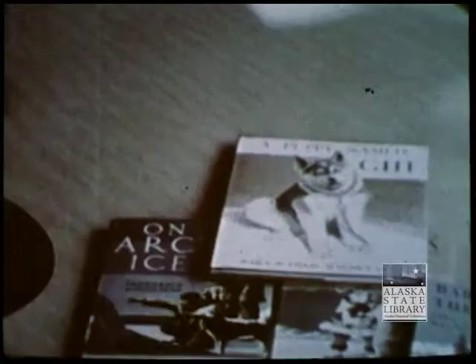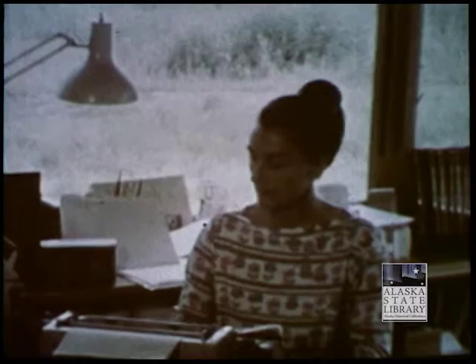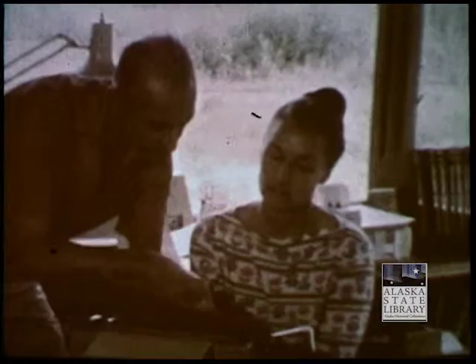When he returned to the lower 48, he wrote and illustrated his first book, Pannock, Eskimo Sled Dog. This was followed by On Arctic Ice. Fred met Sarah in 1946 while she was on a vacation tour of Alaska. He didn't give her a chance to go back outside. They were married at Unalakleet and took their honeymoon trip by dog sled.